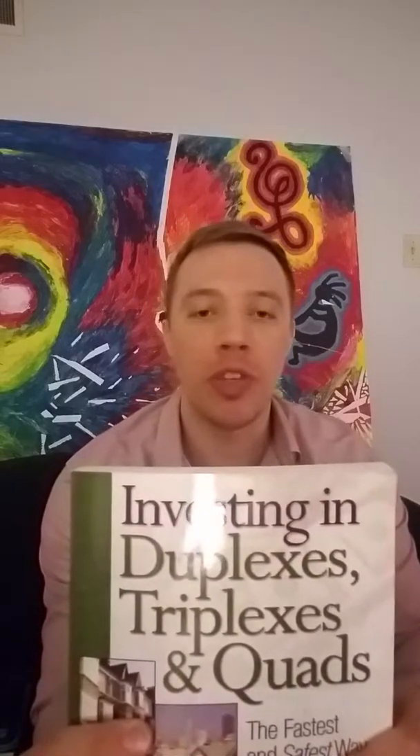Hey guys, so I have this book here — 'Investing in Duplexes, Triplexes, and Quads' — and I was talking yesterday a little bit about real estate and I wanted to put this video up real quick and let you guys see this. This is a book that really changed my life and got me into real estate.